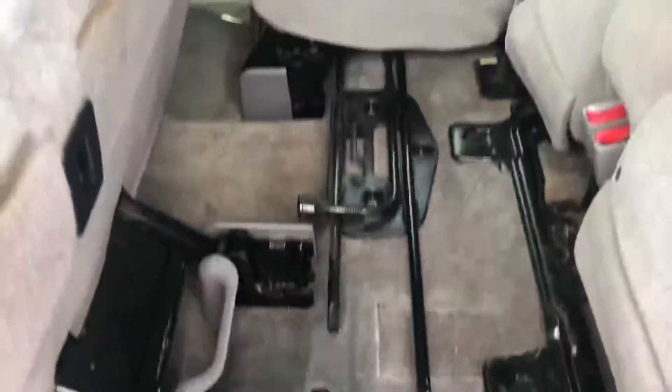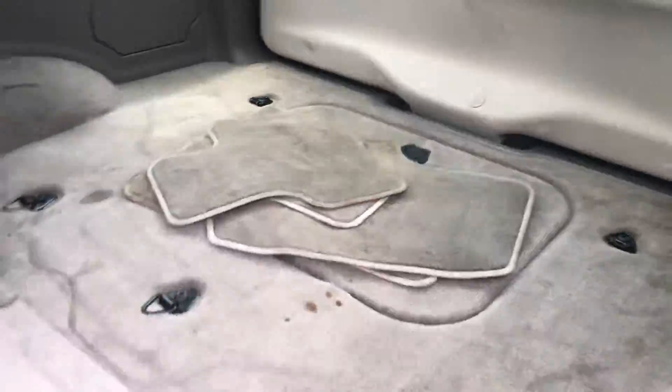Rear seats are in good shape. Of course these come down — and it's even clean under the seat, so that's always a good thing. It has factory mats back there.